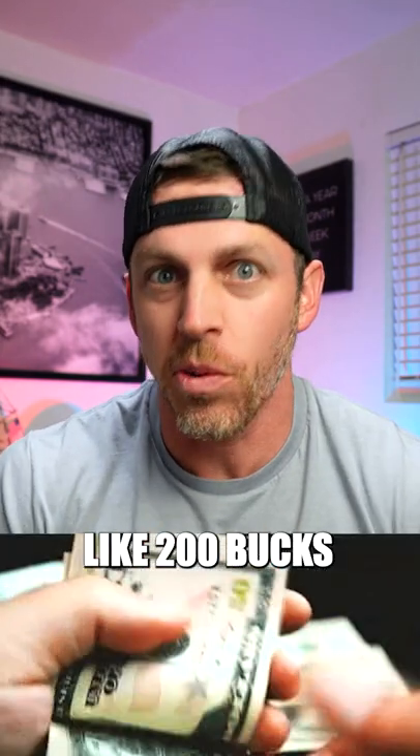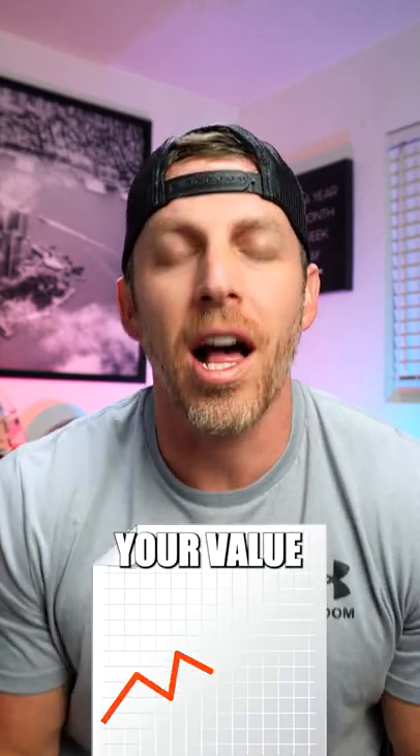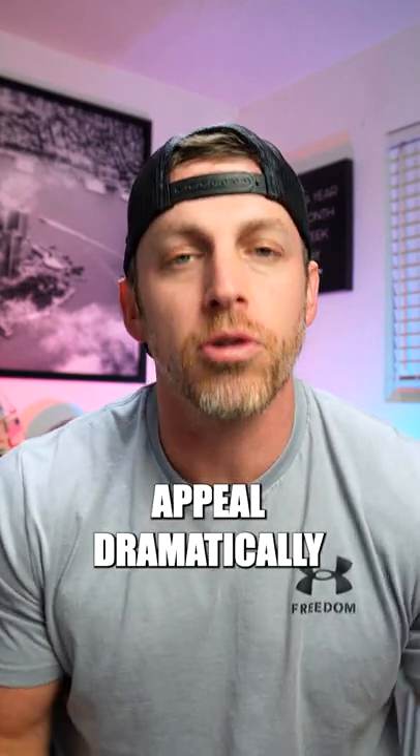You can add $5,000 of value to your home using this simple trick. And by the way, it only costs like 200 bucks. Paint the front door. That's right. A fresh coat of paint on the front door has shown to increase your value because it increases the curb appeal dramatically.